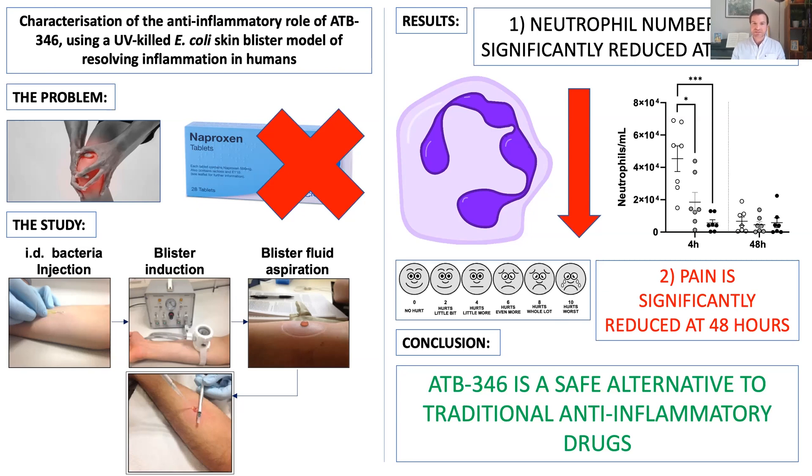For those who like graphs, at the top right the white blobs show those taking no drug and the black blobs show ATB346, and the line with three stars linking the two shows a significant reduction in these cell types. In addition, pain was reduced at 48 hours in those taking the drug.